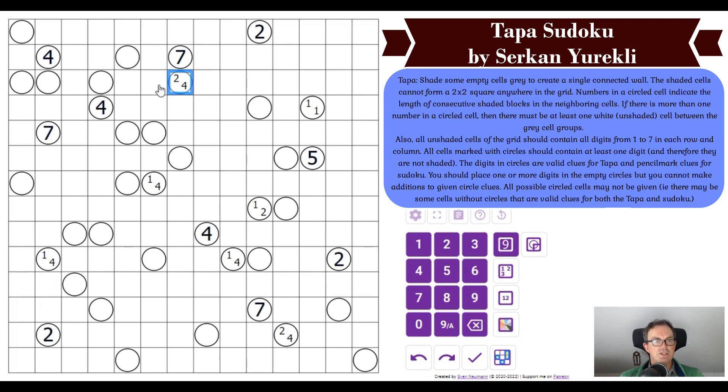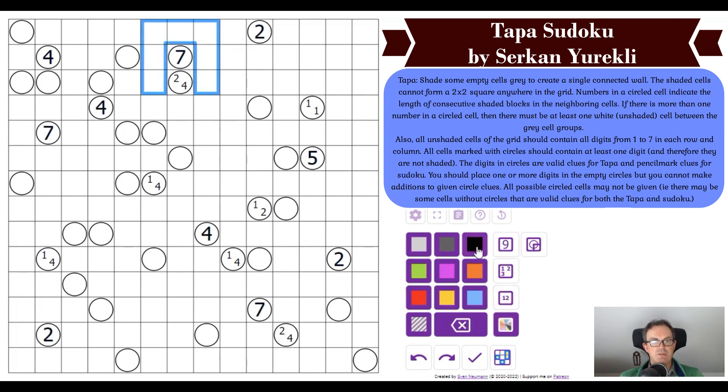If there is more than one number in a circled cell, there must be at least one unshaded cell between the gray cells. For example, the seven clue means there are exactly seven shaded gray cells in sequence around it — that's a gimme. The two-four clue means there's a run of two cells and a run of four cells in some order, separated by at least one unshaded cell.